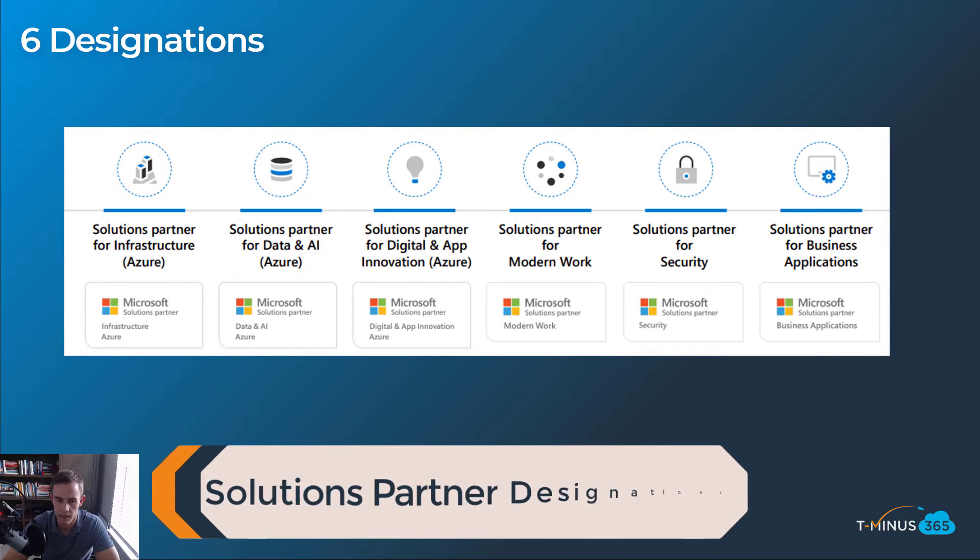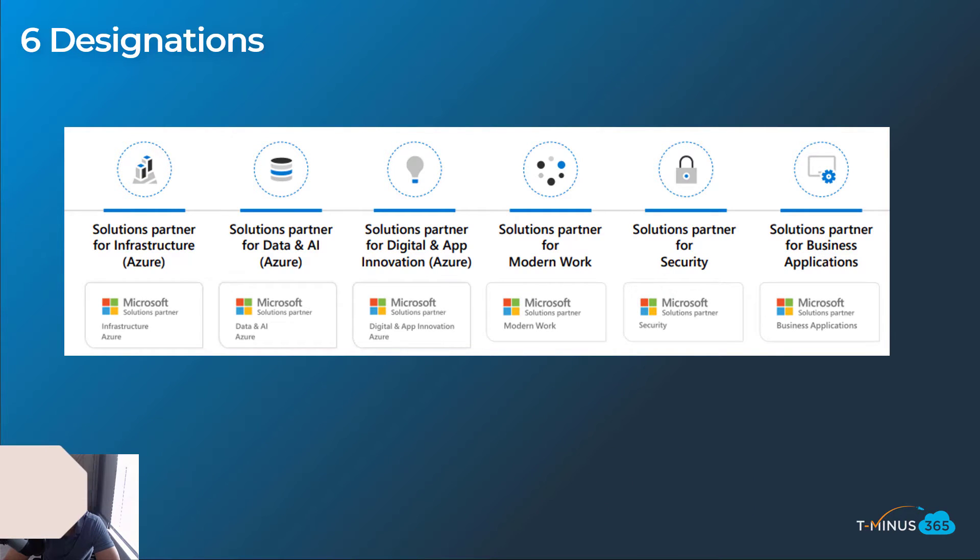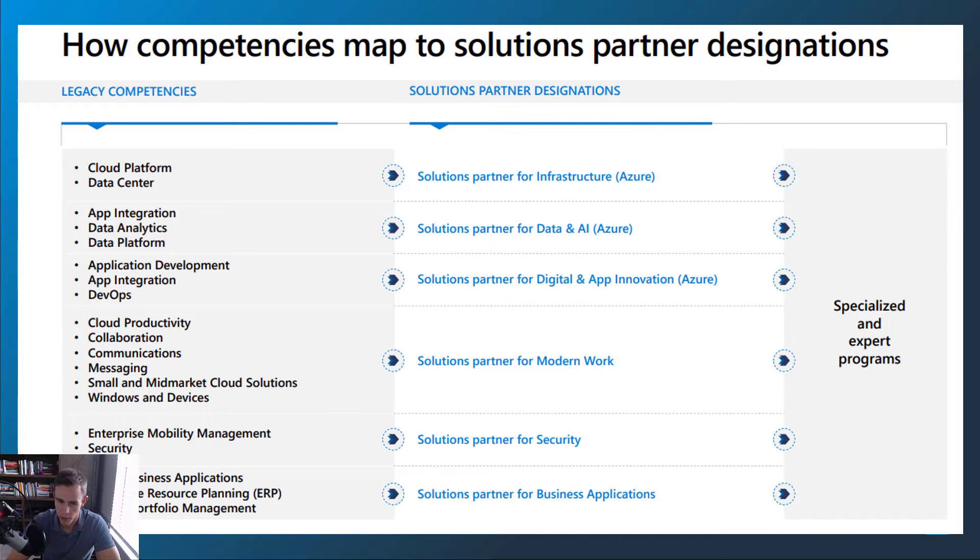When we talk about these six designations, these are the ones you can obtain, and as you can see they're in bucketized categories depending on your area of focus. A lot of people will gravitate towards modern work, and some will gravitate towards Azure because they're Azure specialists, or business applications because they're D365 or Dynamics specialists. The average MSP is going to try to gravitate towards modern work. Looking at how the previous program maps to the new one, the legacy competencies on the left map to the new partner center designations on the right — they're just bundling them all together.